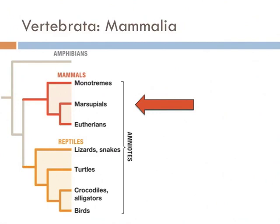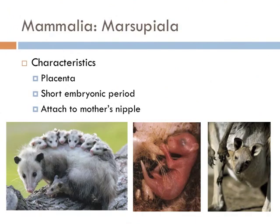Marsupials are a group of mammals that basically give birth to a fetus, which then attaches to its mother's nipple for most of its development. Marsupials are very common in Australia; however, there's one species native to the Americas — the possum.